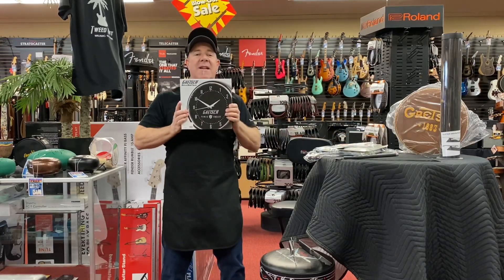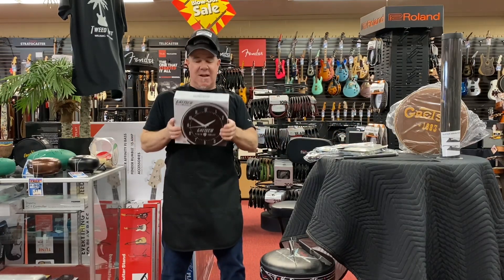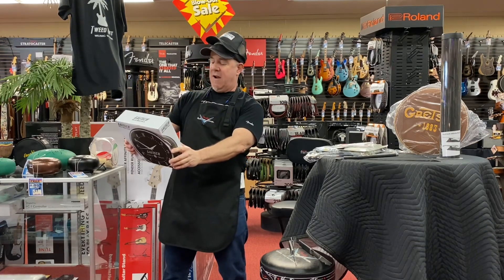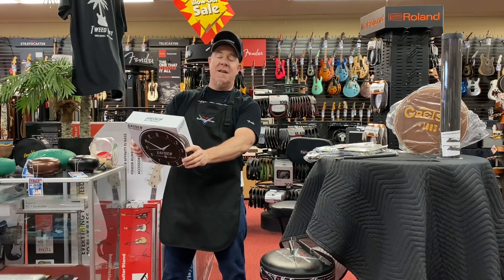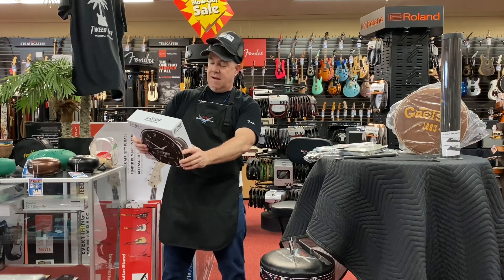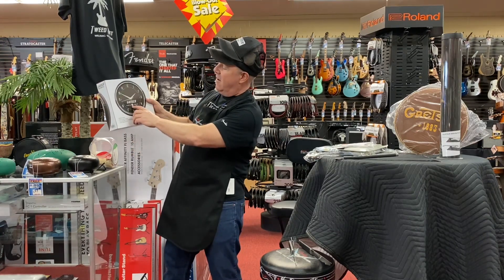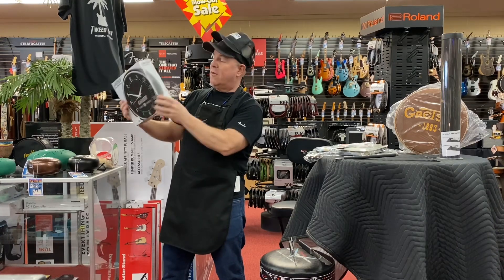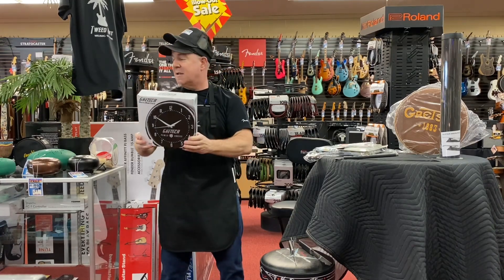Gretsch — we have some great accessories from Gretsch, a lot of fun things. This is the Gretsch Wall Clock. It says 'Power and Fidelity' — that's kind of their motto. And right in the middle of the clock is a .45 insert logo. Pretty cool, people like these. Gus is back.